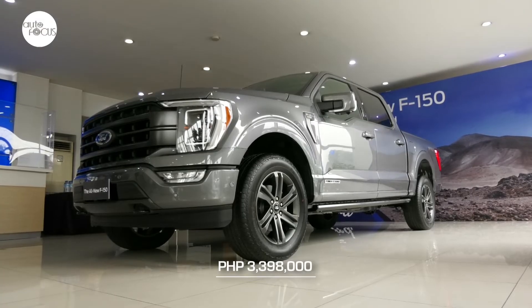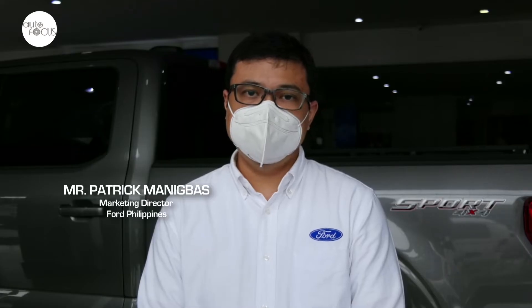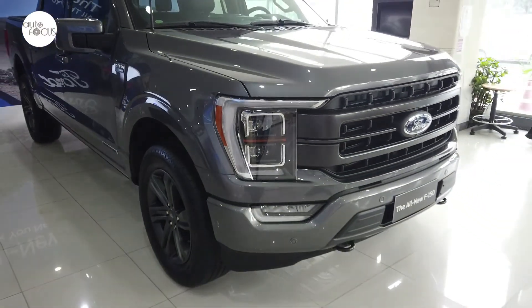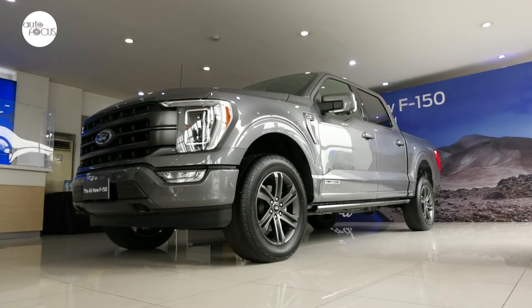Suggested retail price is P3.398 million. I'd like to invite everyone to all of Ford's 50 dealerships nationwide to check out the all-new F-150 Lariat diesel and of course all the rest of the Ford lineup. You can also visit us at www.ford.com.ph for more information about Ford vehicles.